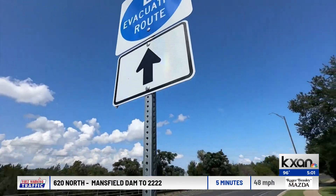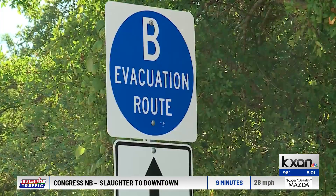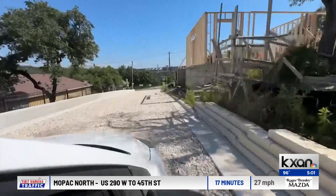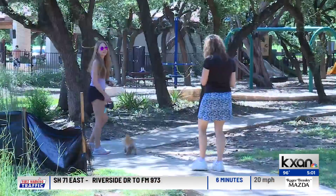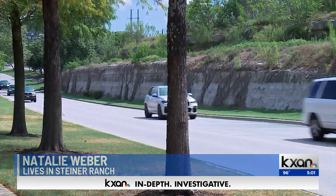Signs line the roads in the neighborhoods, showing people where to go. The new evacuation B route is down Flat Top Ranch Road and ends up on 620. It's a route many people are happy to see. When something like this happens, it's a lot of traffic — people couldn't get out — and so to have an evacuation route is absolutely needed. Having different routes to get in and out is really, really important.